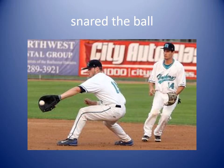Snared the ball. To snare something is to catch it. You can see in this picture the ball player has snared the ball — caught the ball. The outfielder snared the ball to cause an out and win the game.